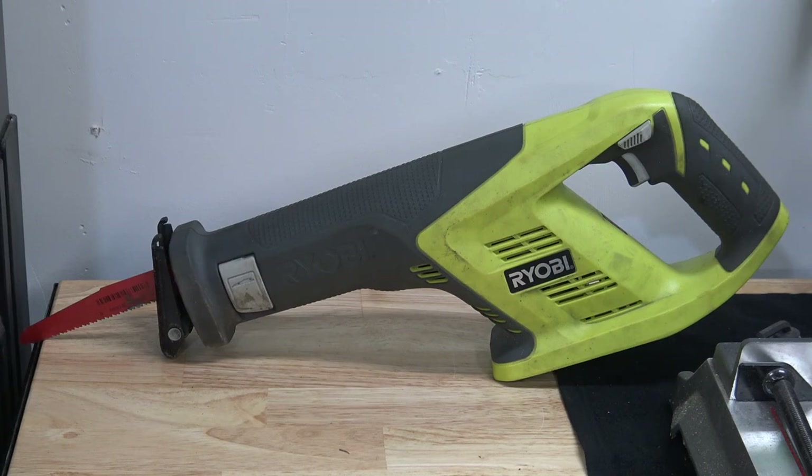Back here is the Sawzall — I always call them that, though the proper name is a reciprocating saw. I use it for everything from trimming tree branches to cutting metal, cutting exhaust, all kinds of different stuff.